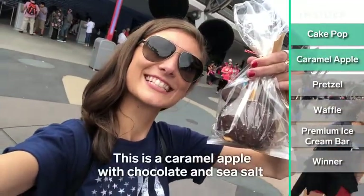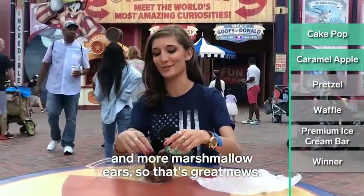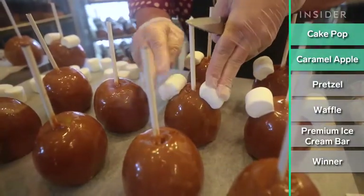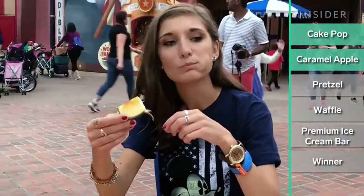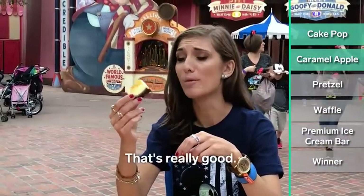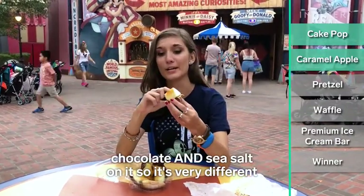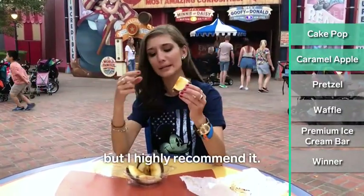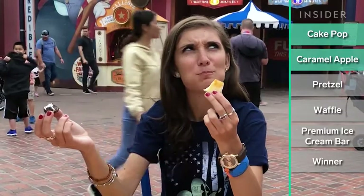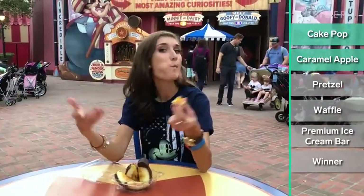This is a caramel apple with chocolate and sea salt and marshmallow ears, which is great news. These are all things that I love, so strong contender for winner. I've never had a caramel apple that also had chocolate and sea salt on it — it's very different but I highly recommend it. The marshmallow ears really have no business on this apple other than to make it look like Mickey. It's not a great taste together, but if you eat them separately, delicious.